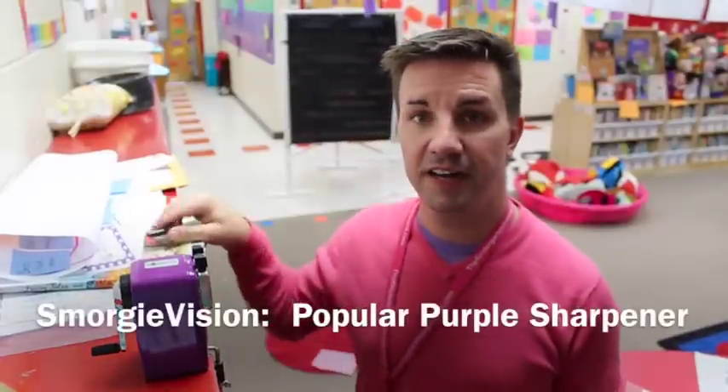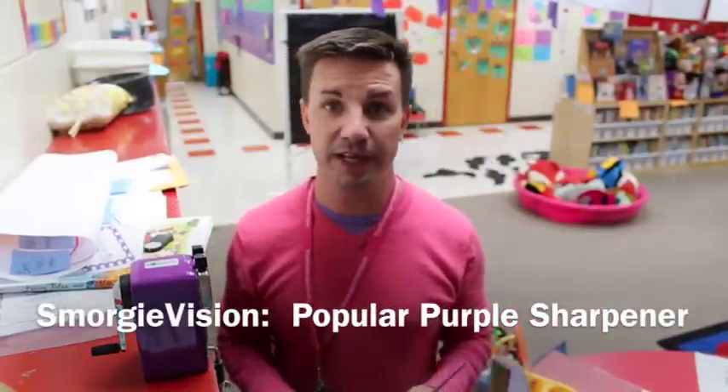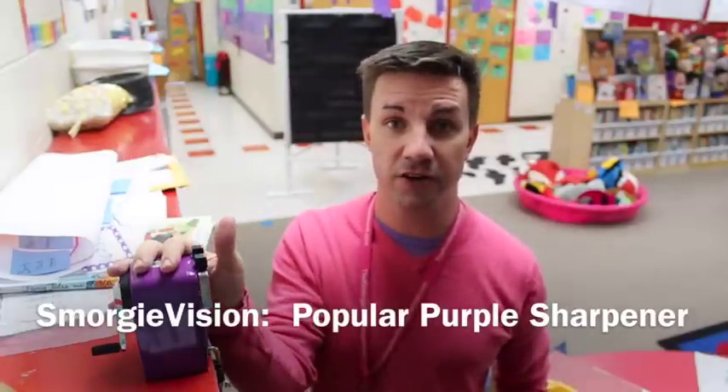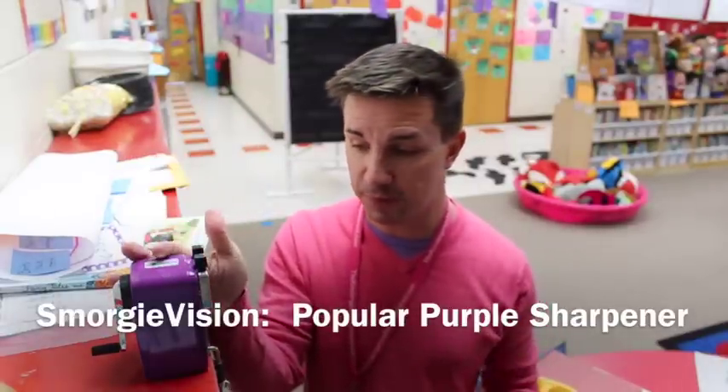Hey everybody, it's Mr. Gregg here. Today I'm very excited to be helping my friends at Classroom Friendly Supplies announce their newest pencil sharpener.